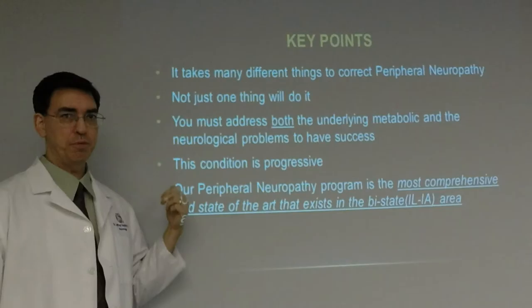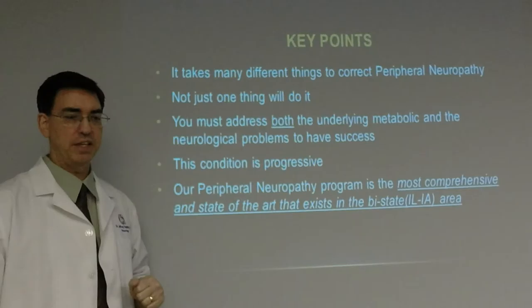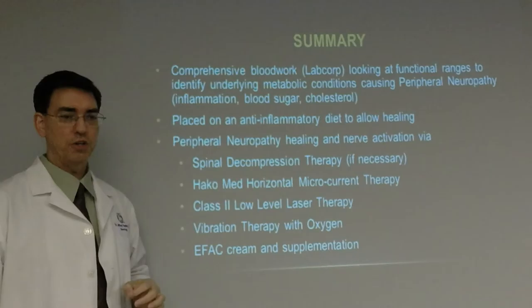Other supplements will be given based on your blood test results. It takes many different things to correct peripheral neuropathy — not just one thing will ever do it. You must address both the underlying metabolic and neurological problems to have success. This condition is progressive, and without treatment, it will continue to worsen.